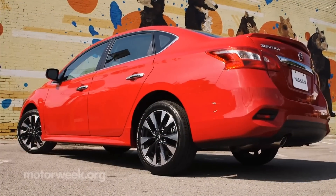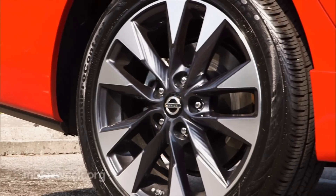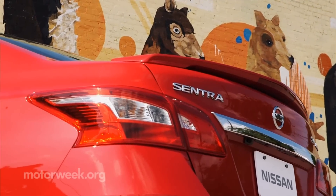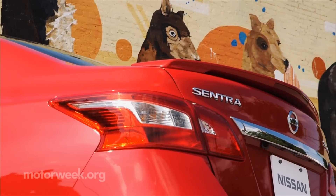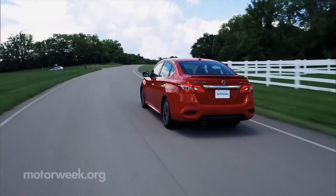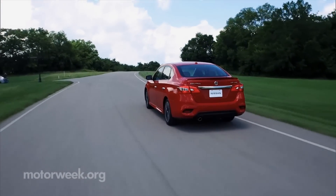Body-side sill extensions are lower, and 17-inch aluminum alloy wheels are bigger. The boomerangs landed alongside the taillights, too. An LED brake light in the rear spoiler and chrome exhaust tipper also set the turbo apart.